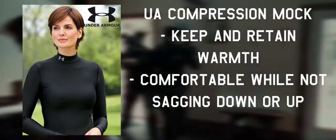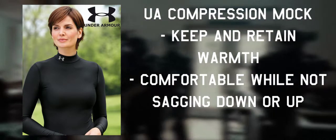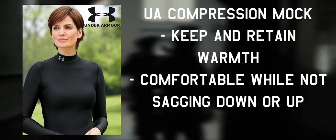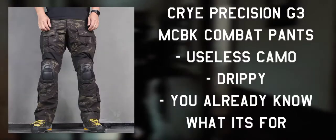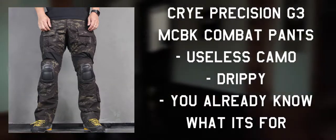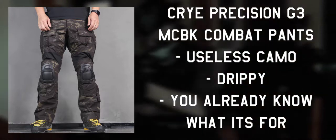Alma's underlayers consist of an Under Armour compression mock that's meant to keep and retain warmth in cold weather while not sagging or dragging itself up. If you can't find it available, you can always opt for a plain turtleneck. As for her bottoms, she wears Crye Precision MCBK G3 Combat Pants, or more popularly, short shorts and stockings.